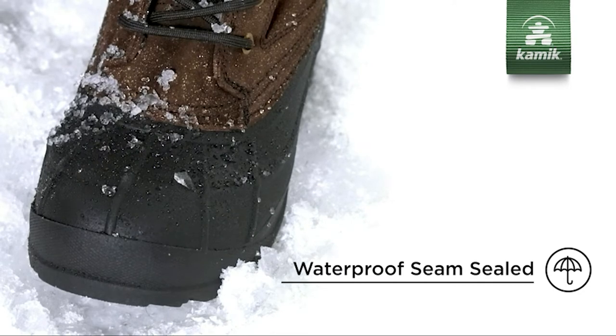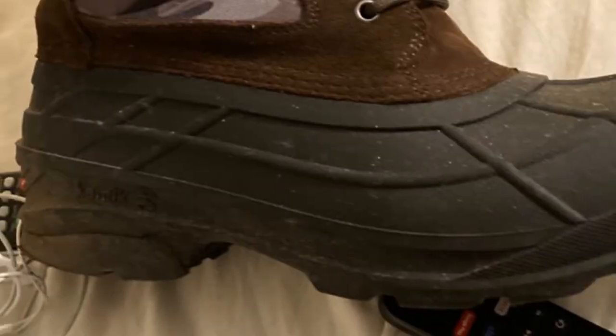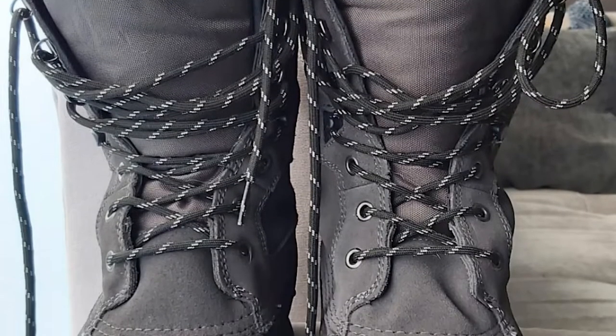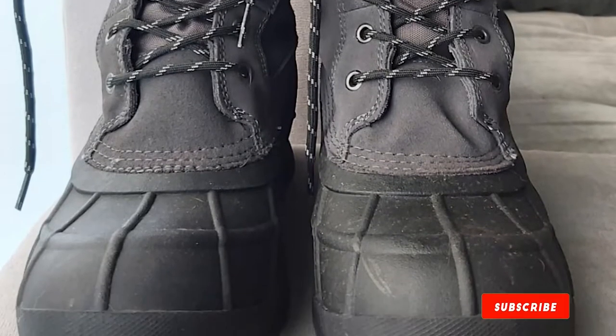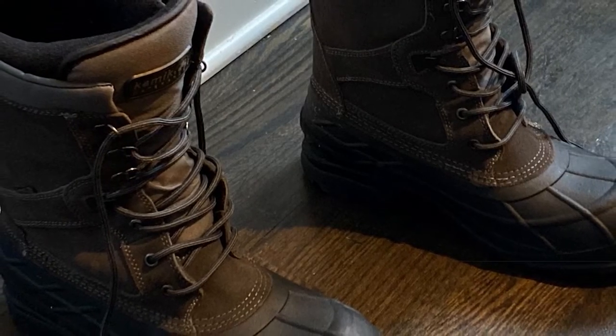These superb leather boots are constructed for extreme temperatures that go as low as -40 degrees F. The lace construction is rust-proof. A 200-gram insulation and a moisture-wicking lining are also built into these boots for extra protection.